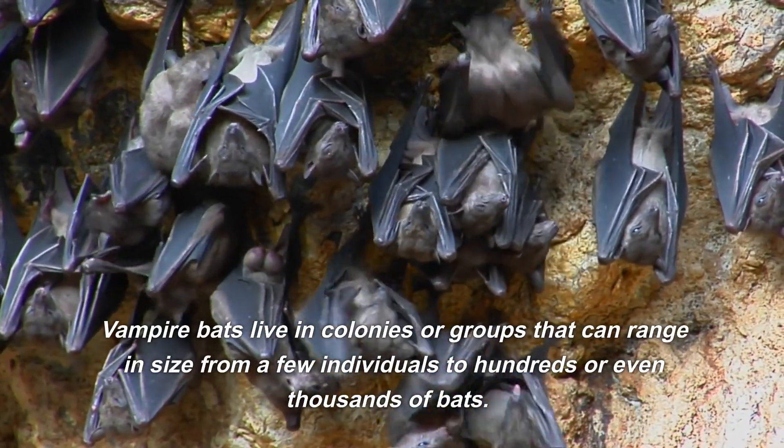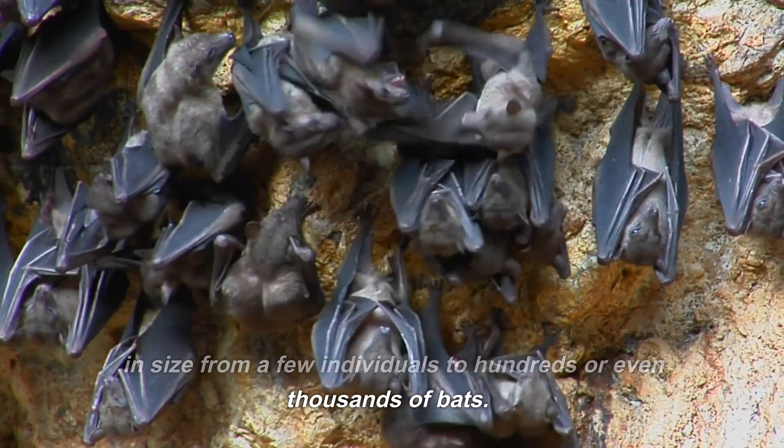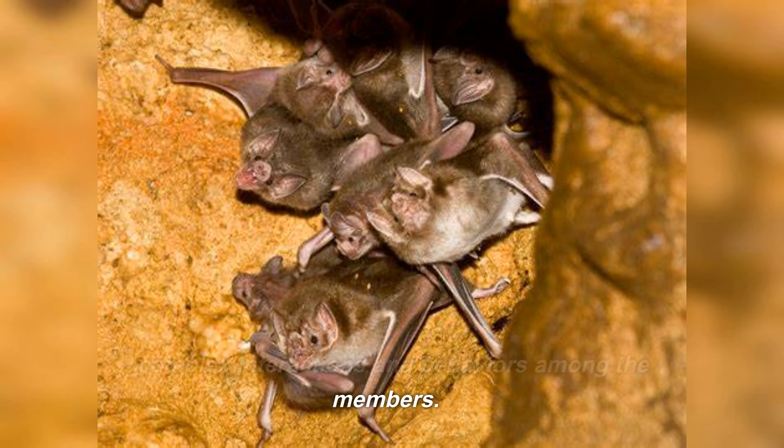Vampire bats live in colonies or groups that can range in size from a few individuals to hundreds or even thousands of bats. These colonies are highly social and structured, with complex interactions and behaviors among the members.